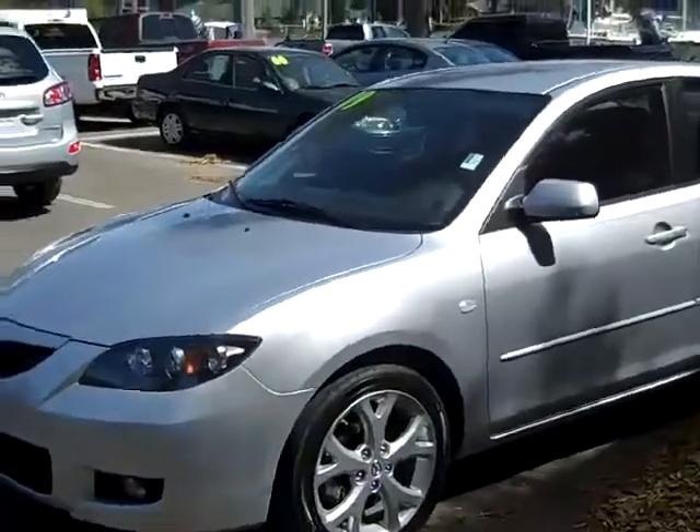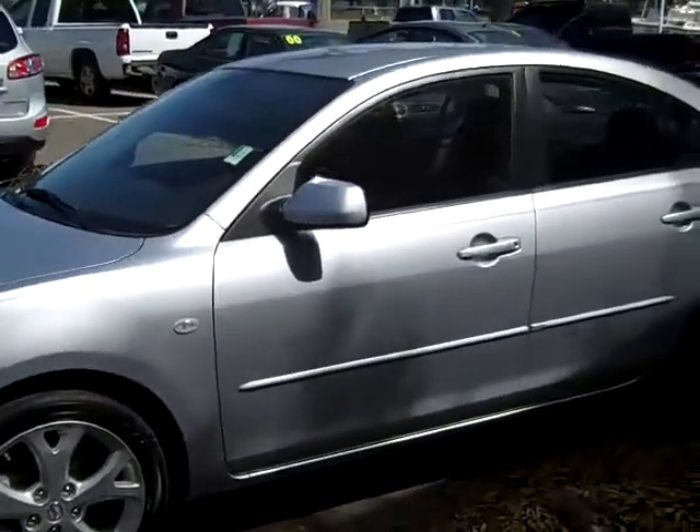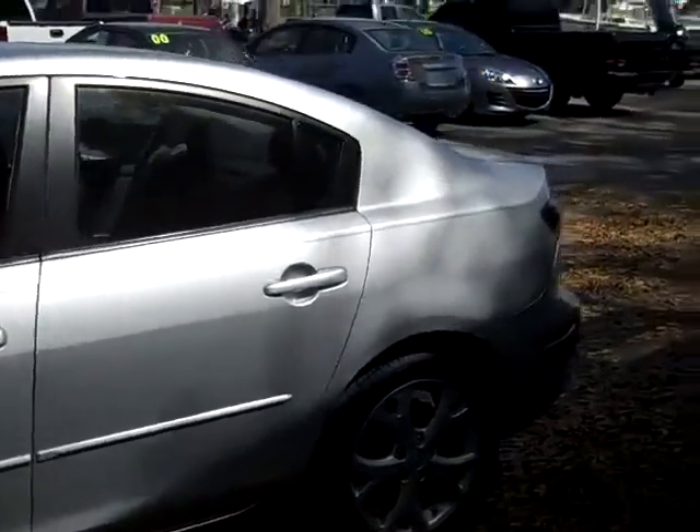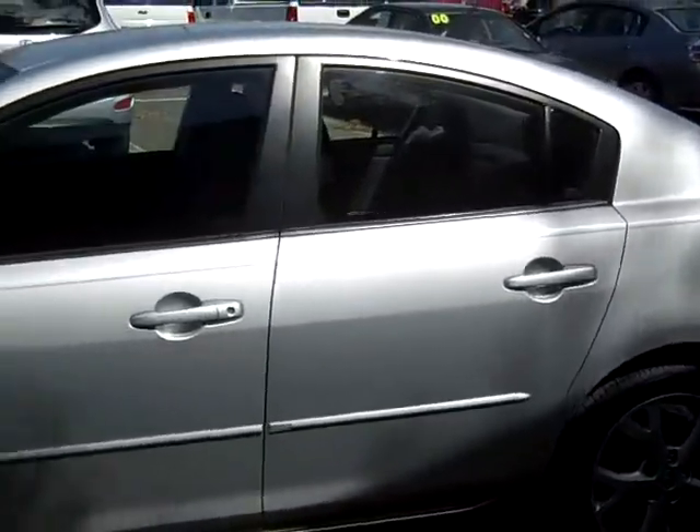Okay, we're just taking a quick look here — you have alloy wheels and fog lights, and a little bit of a tint on the windows.